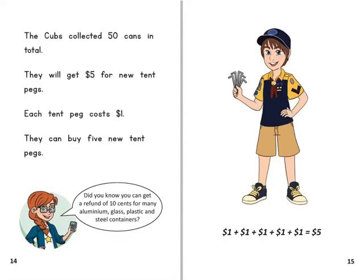The cubs collected 50 cans in total. They will get $5 for new tent pegs. Each tent peg costs $1. They can buy five new tent pegs.